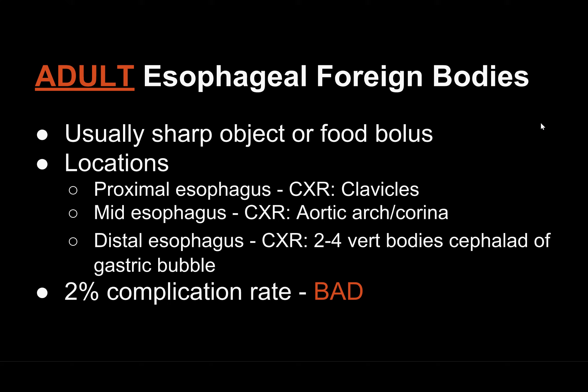And why is this important? Because 2% of these will have a complication rate, and the complications are pretty nasty: esophageal erosion or perforation, tracheal compression, mediastinitis, fistulas, abscesses, strictures, or false esophageal diverticula. The complications become more likely with a higher impaction time, so this has to be taken care of relatively quickly.